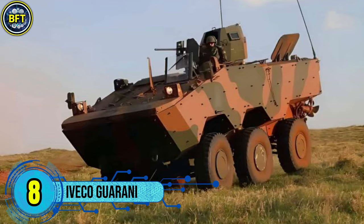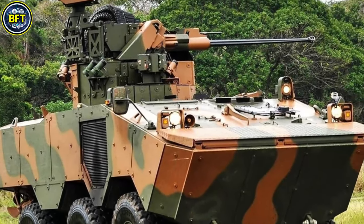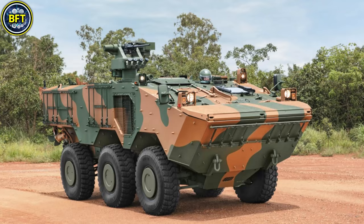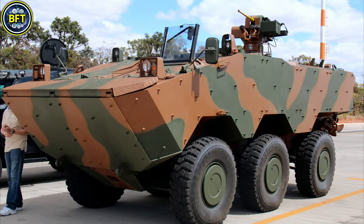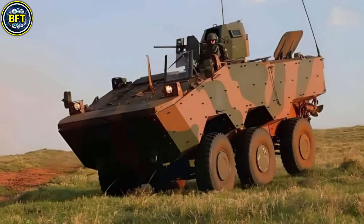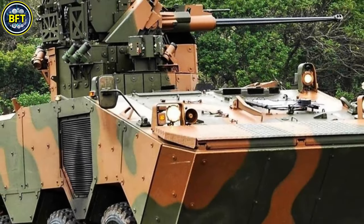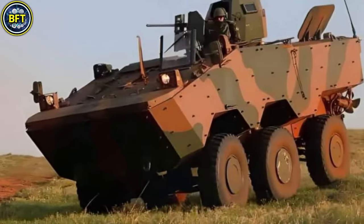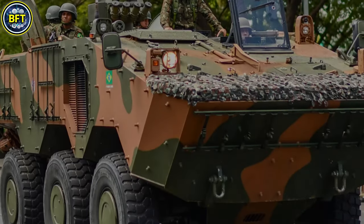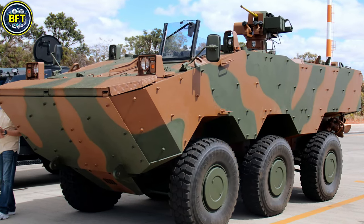Number 8: IVECO Guarani. The IVECO VBTP-MR Guarani is a six-wheeled amphibious armored personnel carrier jointly developed by IVECO Defense Vehicles and the Brazilian Ministry of Defense. Designed for the Brazilian Army, it has also been exported to countries like Ghana and Argentina, replacing older models such as the EE-11 Urutu. The Guarani measures 6.91 meters in length, 2.7 meters in width and 2.34 meters in height, with an empty weight of 14.5 metric tons and a gross weight of 17.7 metric tons. Powered by an IVECO Cursor 9 diesel engine producing 383 horsepower, it can reach speeds exceeding 90 kilometers per hour and is fully amphibious.